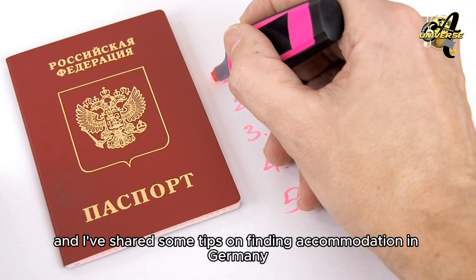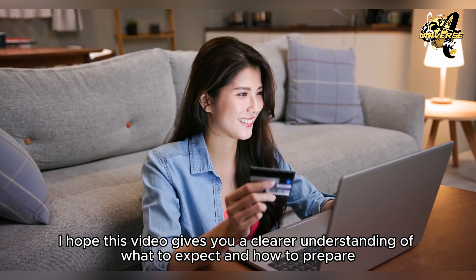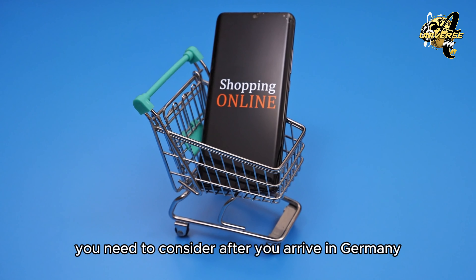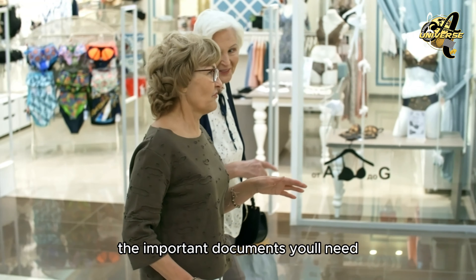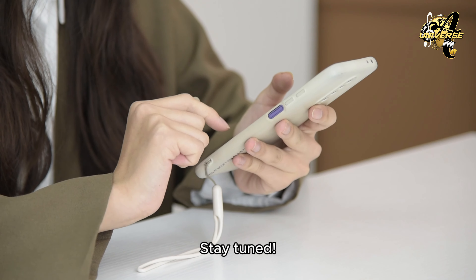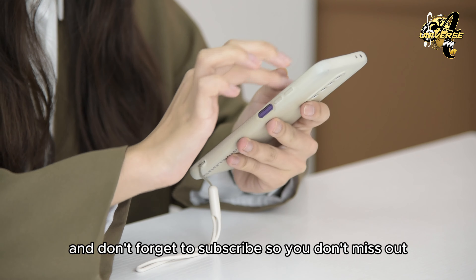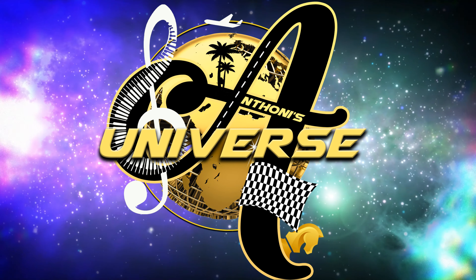And that's a wrap for today's episode. We've covered the visa process after getting your acceptance letter and have shared some tips on finding accommodation in Germany. I hope this video gives you a clearer understanding of what to expect and how to prepare. In the next episode, we'll be talking about the essential things you need to consider after you arrive in Germany. This includes everything from how to prepare yourself, the important documents you'll need, and what essential items to buy as you settle in. Stay tuned, and don't forget to subscribe so you don't miss out. Thank you for watching, and I'll see you in the next episode of Anthony's Universe.